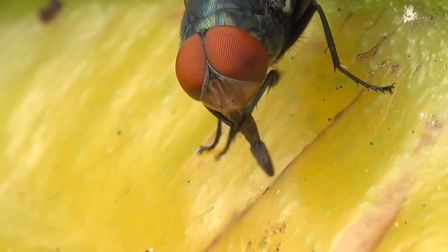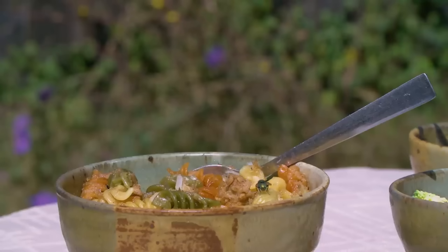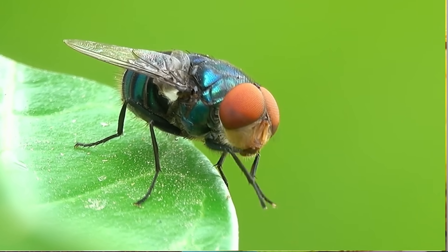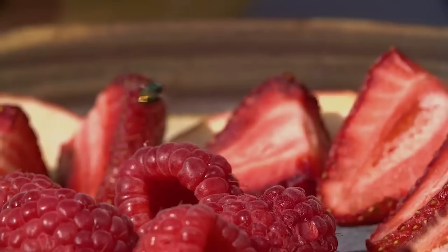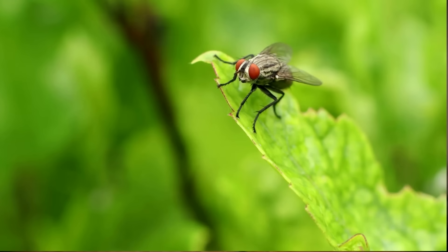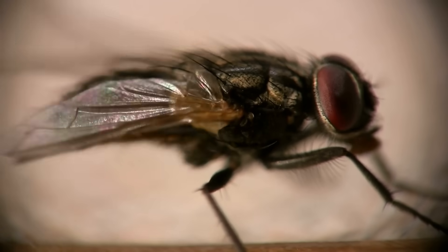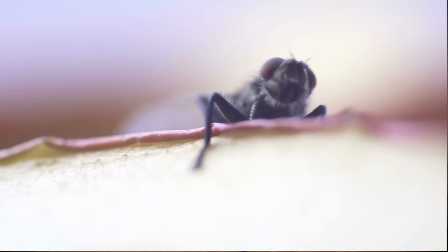You have probably noticed that flies appear to rub their front legs together after landing on your food. This behavior is essentially how a fly cleans or grooms its front legs. Flies use their legs to explore their environment, gather information about their surroundings, and locate sources of food. Grooming helps clean their legs after feeding and prevents any residual digestive fluids from interfering with their ability to fly or sense their environment.